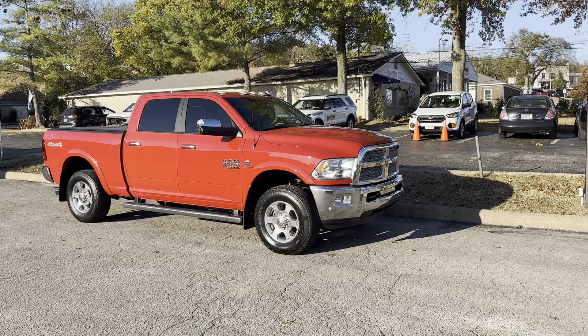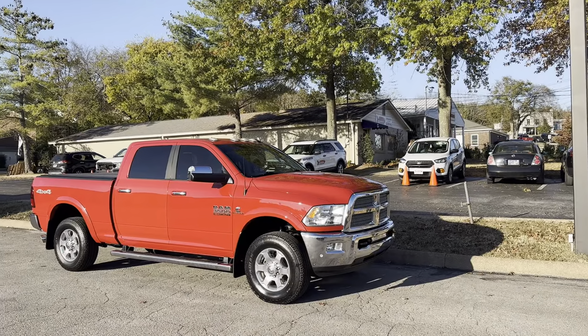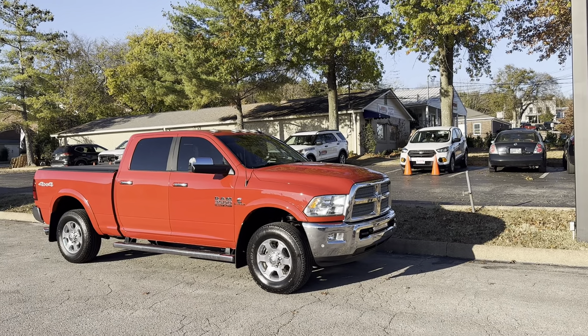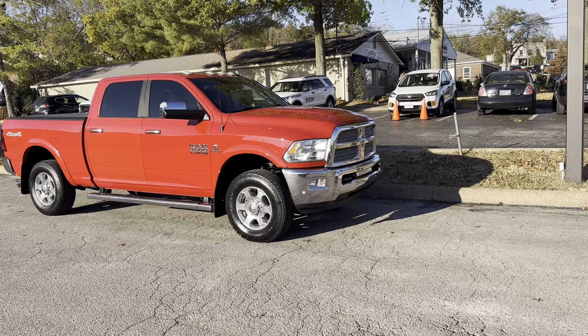Hey, Joseph Christopher at Perkins Motorplex here in Franklin, Tennessee. I'm going to give you a walk-around video of our 2018 Ram 3500 HD. It does have the Bighorn package with it. I'm going to start off here at the front.